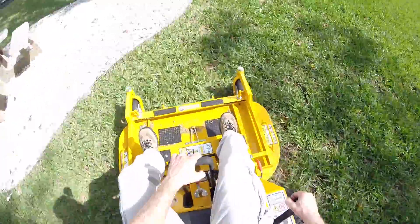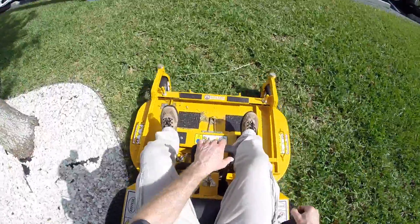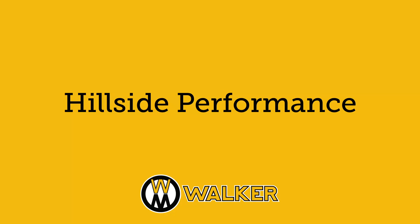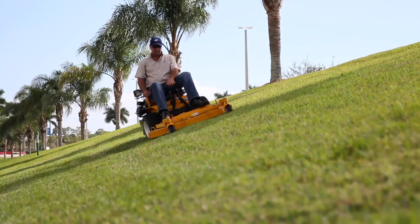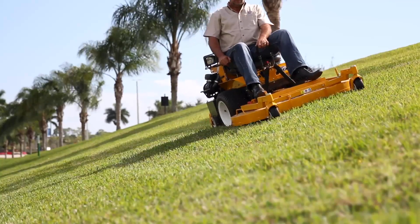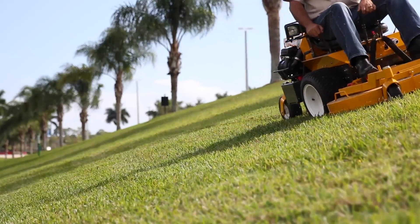Also, because of the position of the out-front deck, the operator has an improved and safer field of vision. The B-Series maintains the Walker standard of superior balance and low center of gravity, making it an impressive hillside performer.